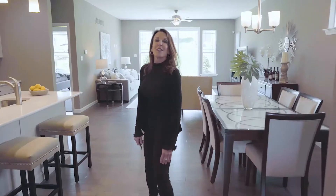Hello, welcome. Come on in. My name is Christy. I'm going to be showing you through the very popular Fairfax floor plan by Fisher & Fritchell.